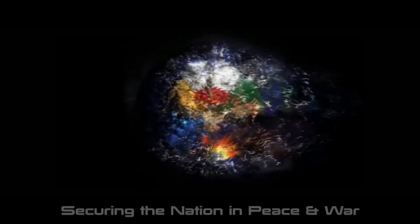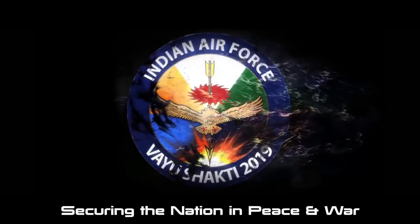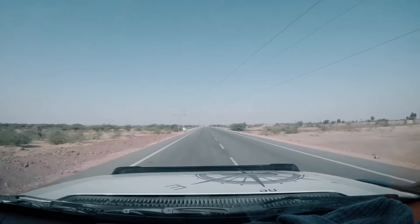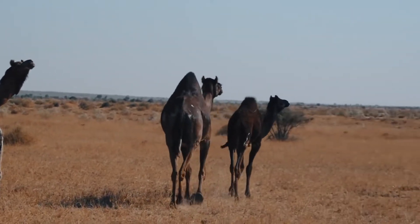The VAYU SHAKTI 2019 logo has been designed to encompass all facets of operations of the Indian Air Force. Let's take a trip to the town of Pokhran where it all began in 1999.